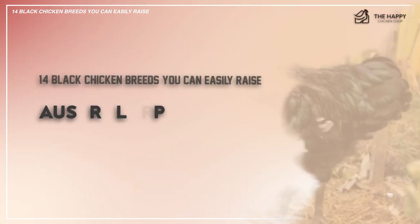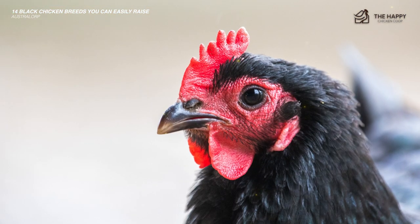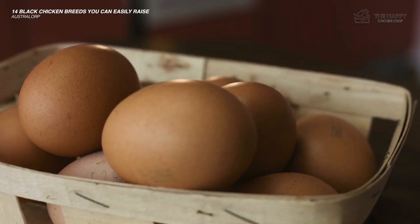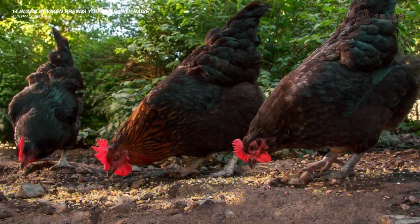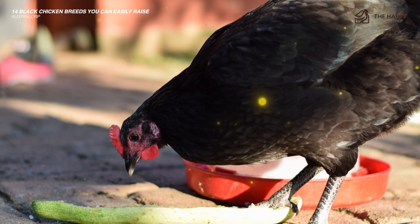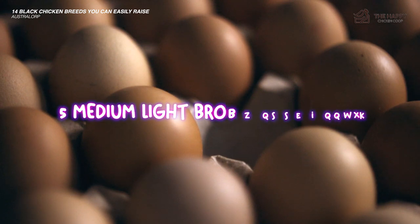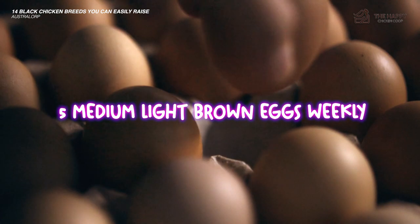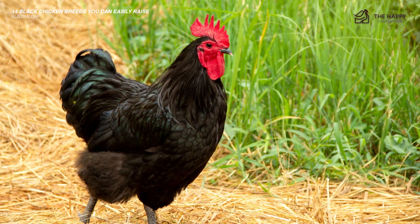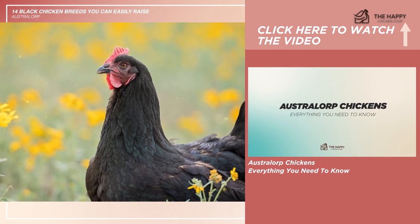The next one is the Australorp — Australia's Orpington. This friendly and productive bird is loved the world over with a sweet personality and is a prolific layer of beautiful large brown eggs. They are super easy to care for, low maintenance, and will often get attached to their humans. Australorps are good with kids, being gentle and calm. These black hens produce five medium light-brown eggs weekly and are dual-purpose, though rarely used for meat these days. I'll link to our Australorp article in the description.